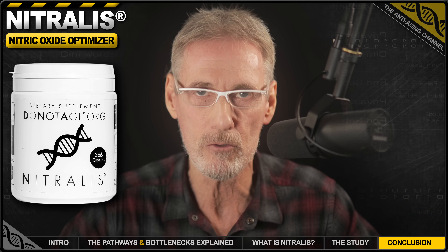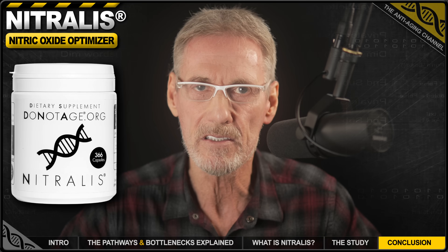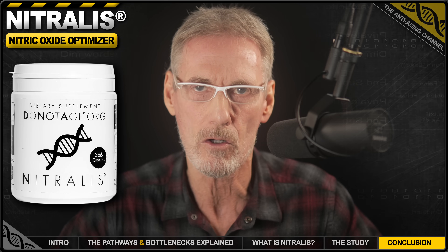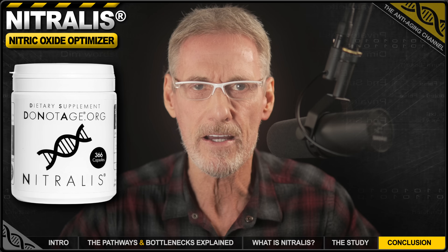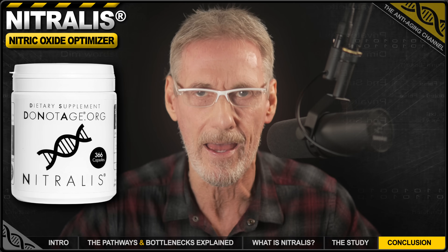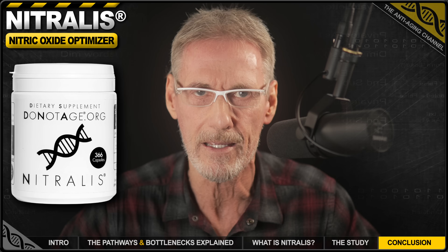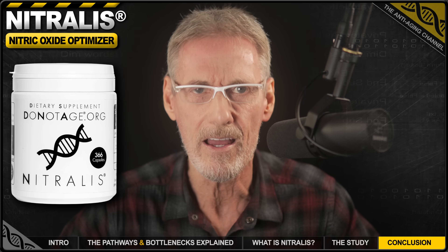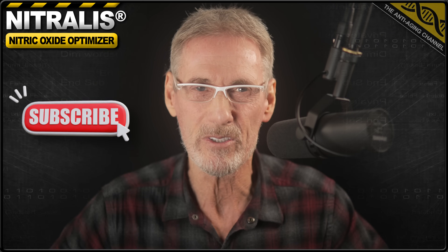You can keep taking your chances with a one-trick pony beetroot supplement, or you can upgrade to a complete clinically proven system designed to fix the entire nitric oxide pathway — better stamina, sharper focus, and the cardiovascular support that your body needs as you age. Stop fighting an uphill battle. Check out Nitralis today, because it's time to stop the decline and start rebuilding. That's all for this week. Thanks for watching, and as always, take care, be healthy, and I'll see you again soon.